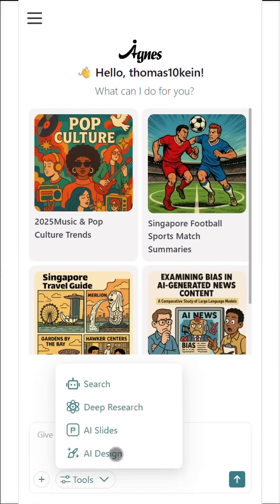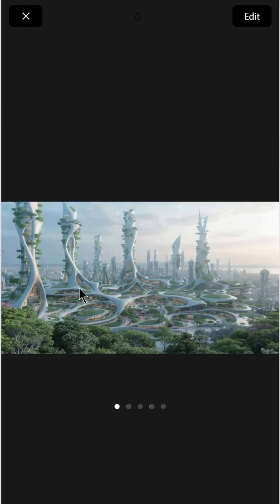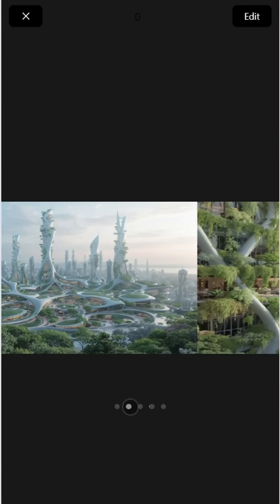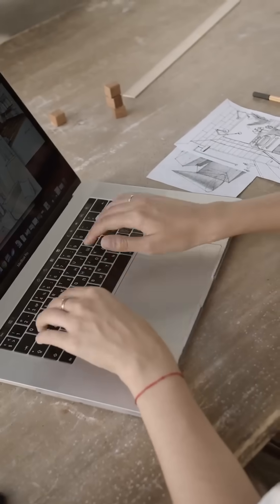And with AI design, Agnes goes beyond simple image generation. It critiques, improves, and refines visuals until they're exactly what you envisioned—whether for presentations, reports, or creative projects.